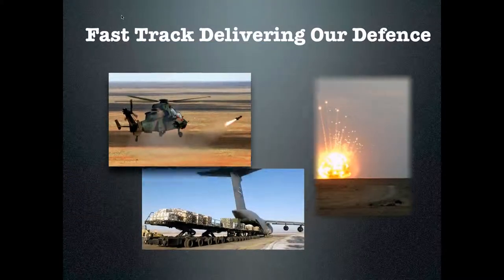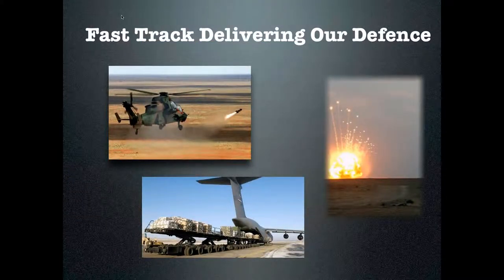Our clients include the Australian Defence Force, which uses FastTrack in over 16 departments from logistics to aircraft maintenance. FastTrack keeps its aircraft in the air, troops supplied on the ground and specialists trained to work in the most dangerous situations imaginable.